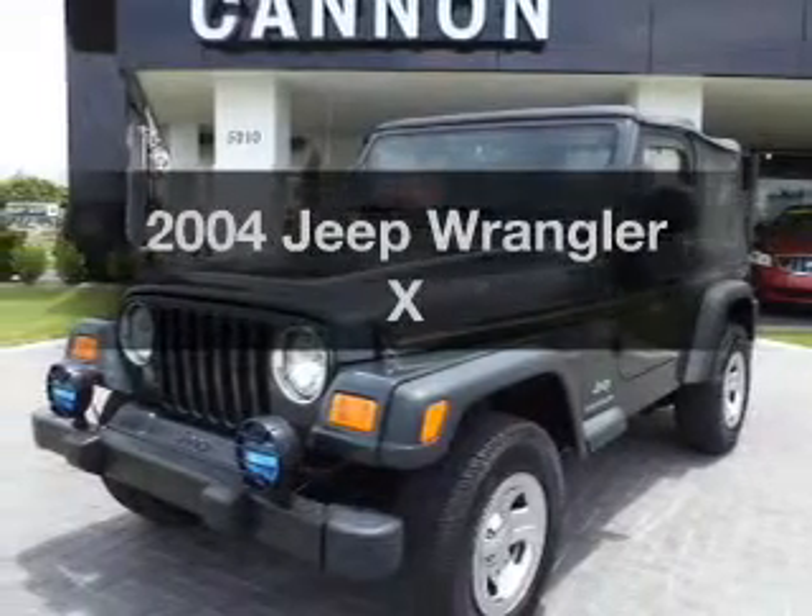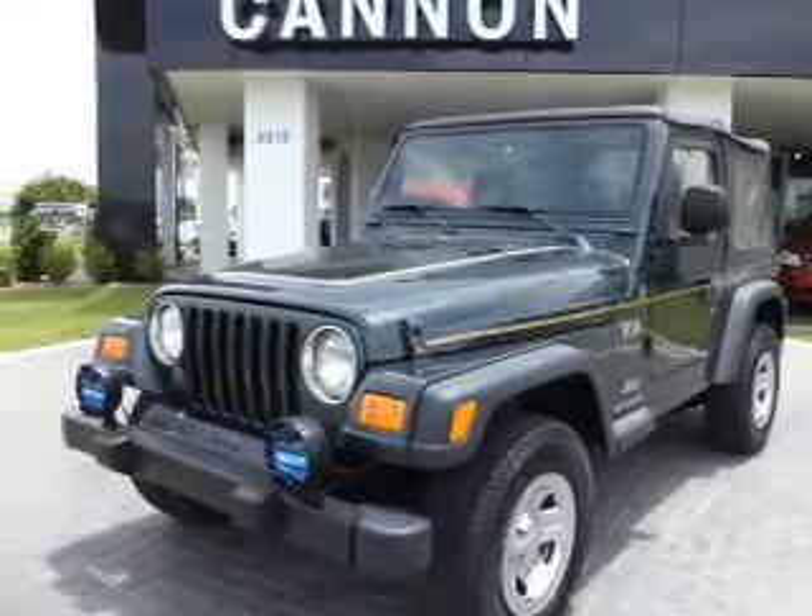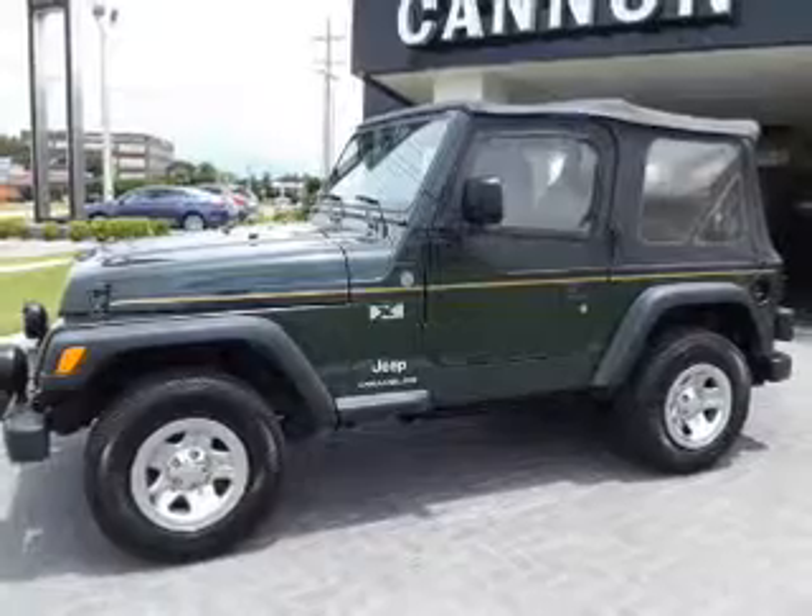Get noticed in this 2004 Jeep Wrangler. Everything you need under one roof with this great vehicle.